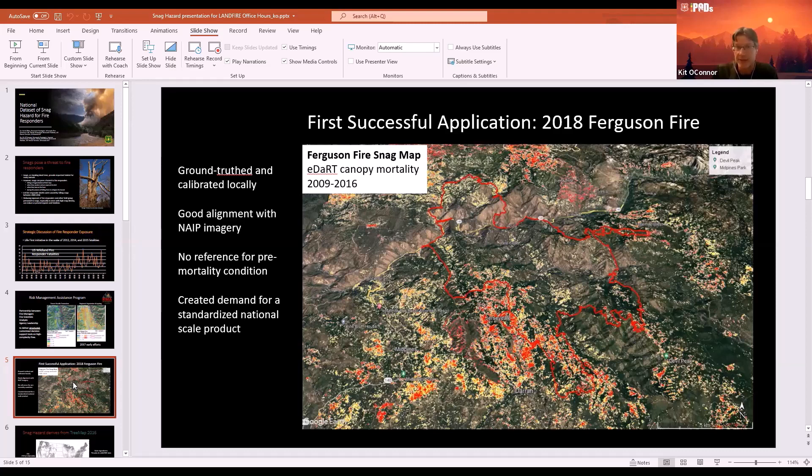They started asking around for local data products. Region 5's Remote Sensing Laboratory had something called EDART — a change detection algorithm that uses remote sensing to look at accumulative disturbance over time. They had a beta product that was probably the best available for tree mortality. What was liked about it was that it was a modeled product bringing in a lot of different information, and it actually mapped out really well with the aerial imagery.